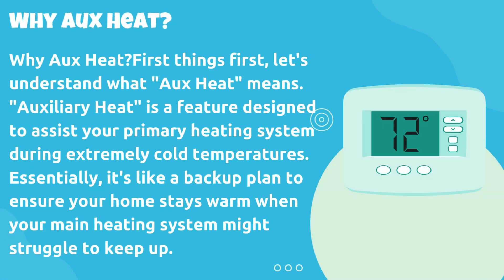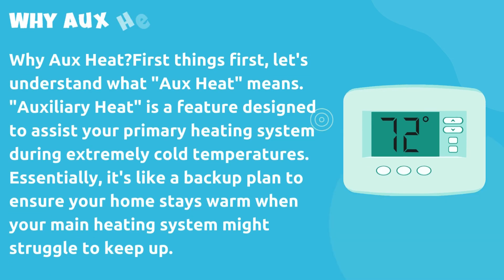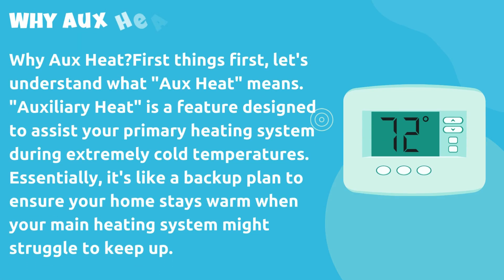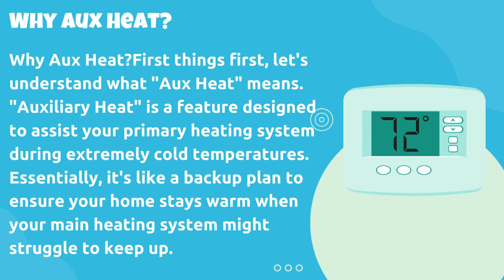Why OHEAT? First things first, let's understand what OHEAT means. Auxiliary heat is a feature designed to assist your primary heating system during extremely cold temperatures. Essentially, it's like a backup plan to ensure your home stays warm when your main heating system might struggle to keep up.